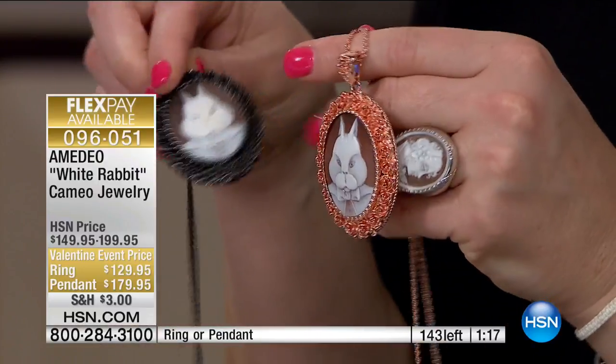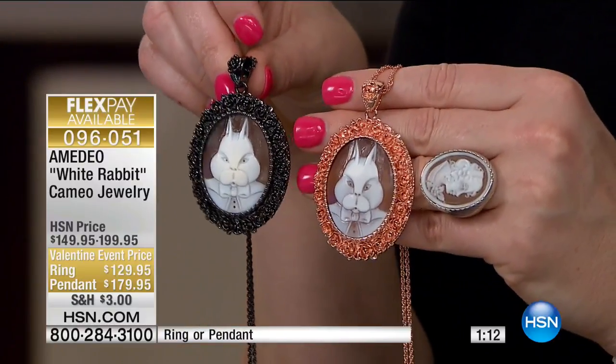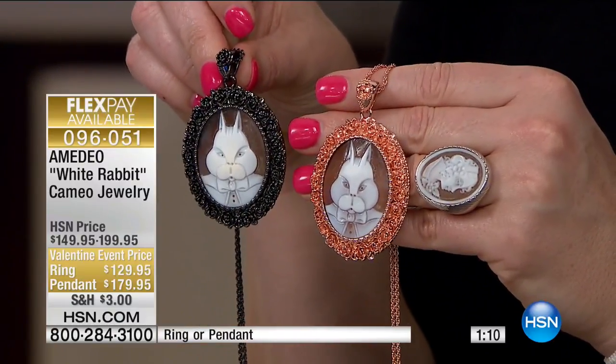That toggle closure allows you to adjust it up or down. We only have about 143 left. I've been sharing the rose tone; we also have it in the hematite tone — big, bold, fabulous fun. I love the black, but there's something about that rose that just entices me.